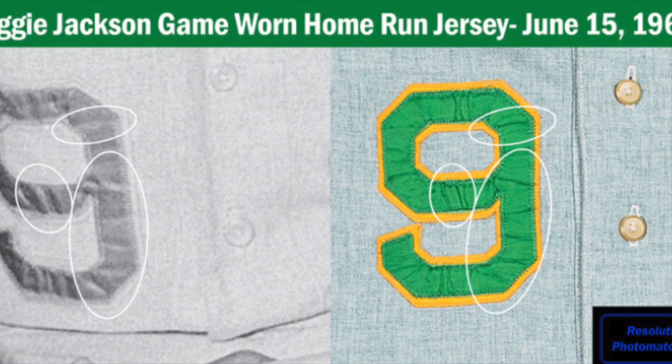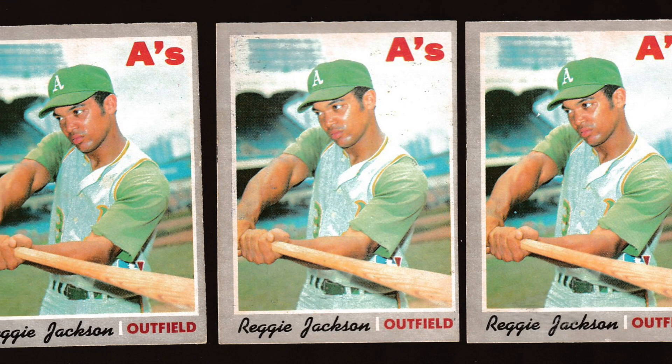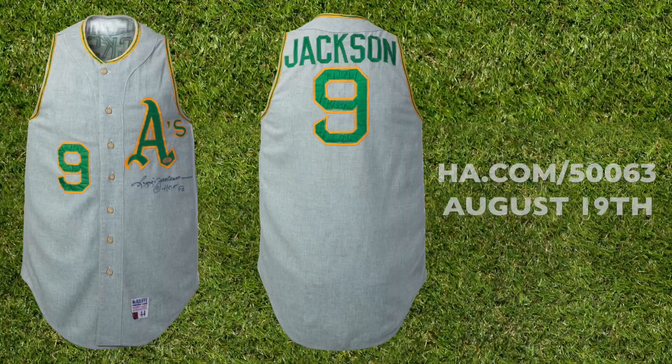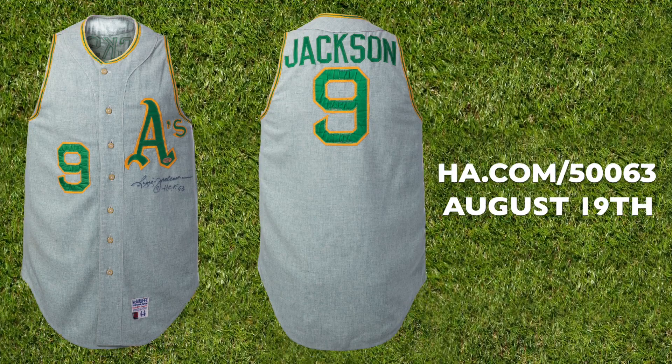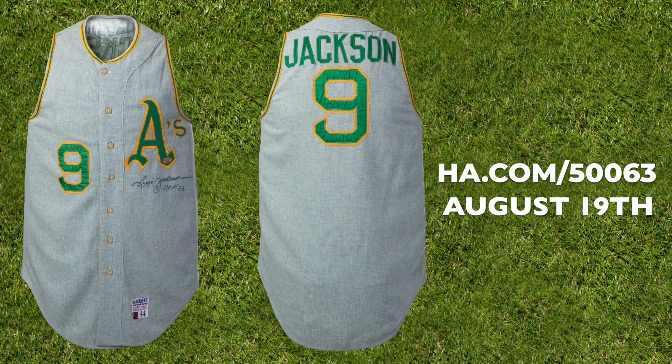These same attributes are used to match the jersey to the number 140 card of the 1970 Topps baseball set. It's undeniably one of the finest Reggie Jackson jerseys in private hands, and it will find a new home in our Summer Platinum Night Auction on August 19th.